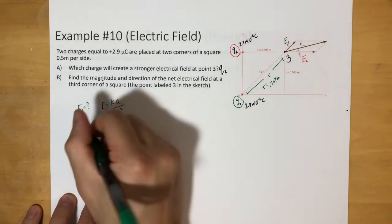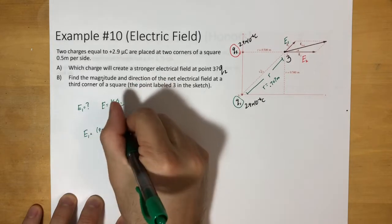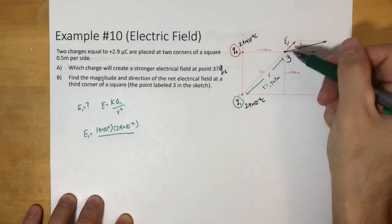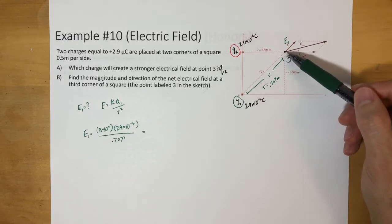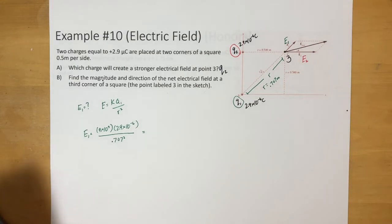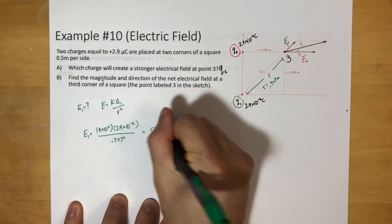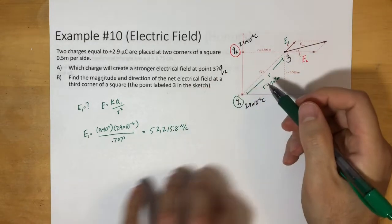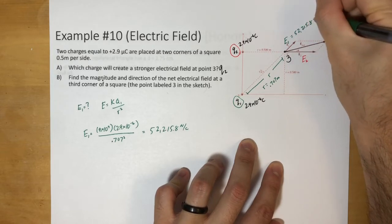Now let's find E1. E1 = (9×10⁹)(2.9×10⁻⁶) / (0.707²). We're not using the force formula because there's no charge at this point — we're just finding the electric field created by these two charges. A lot of students get confused by that. This gives us E1 = 52,215.8 N/C.